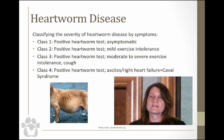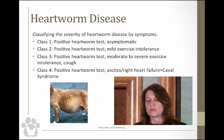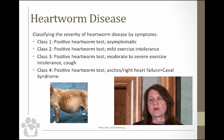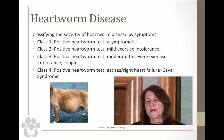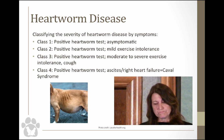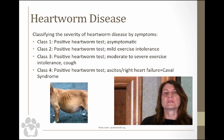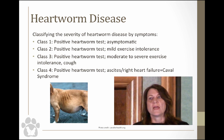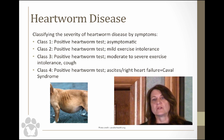The American Heartworm Society classifies heartworm disease in four classes. Class one is a positive test but totally asymptomatic. Class two is a positive test with mild exercise intolerance. Class three has a positive test with moderate to severe exercise intolerance and probably a cough as well. Class four dogs have caval syndrome — worms blocking the vena cava and developed ascites — and are in heart failure; these dogs are really not candidates for imidicide therapy.